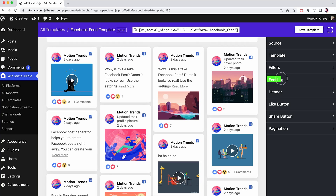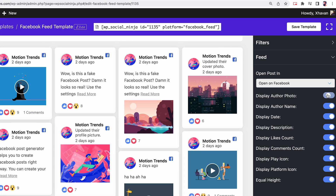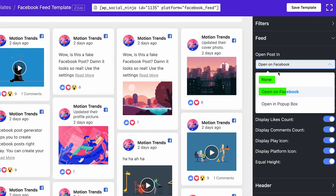Let's jump to the feed settings. Here you can customize your Facebook feed with nine different options, starting from adjusting your author photo and name, to likes, comments, and icons. We have a twist here — you can define what action would take place when a user clicks on a post on the Facebook feed.